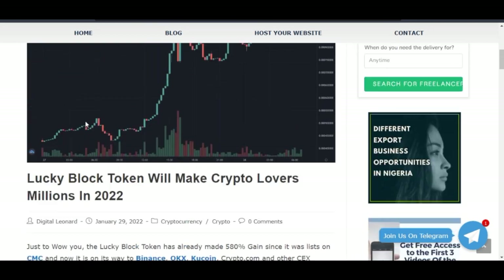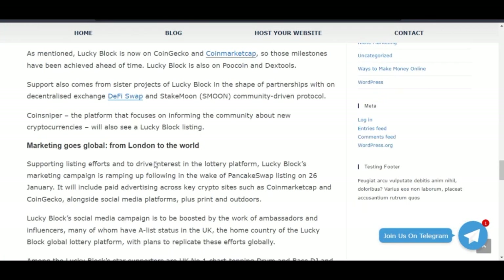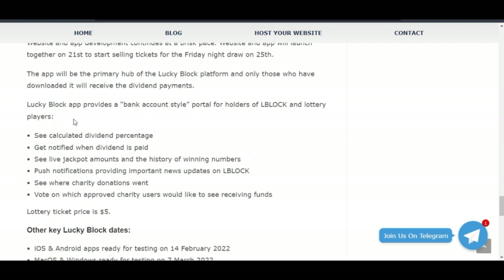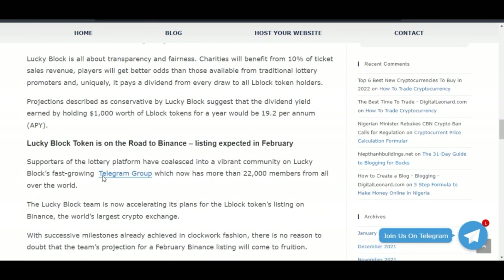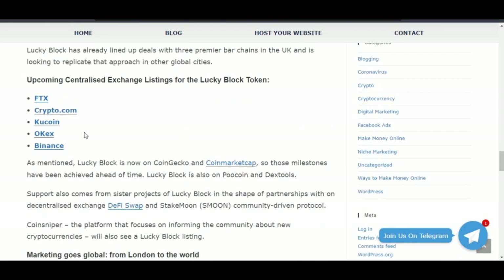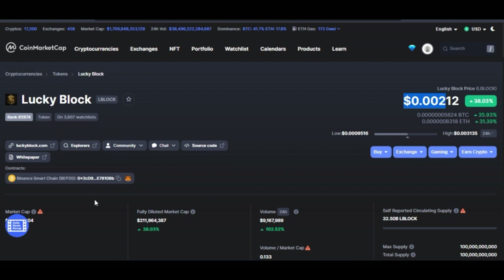I'm making this video to show you how to buy this token. I've made a post explaining details — if you scroll down you can see the timeline of the Lucky Block programs. Majorly, this token will be listed on Binance in February, followed by other exchanges: FTX, Crypto.com, KuCoin, OKX — they are all working on getting this token listed, and I see more opportunity once they are.